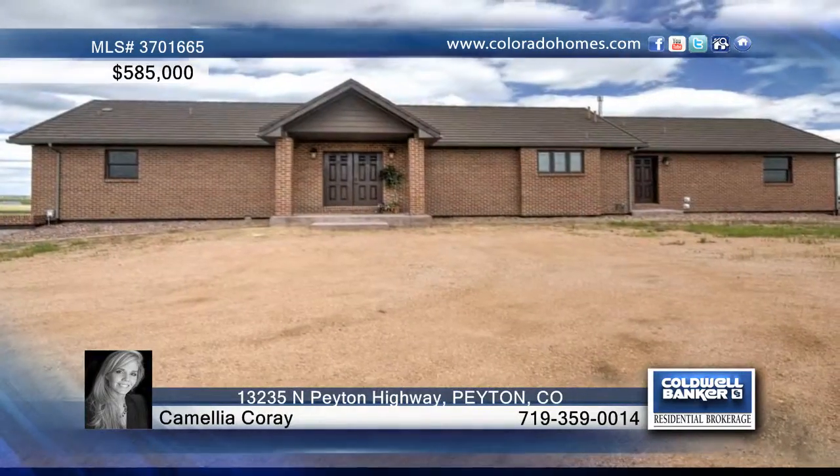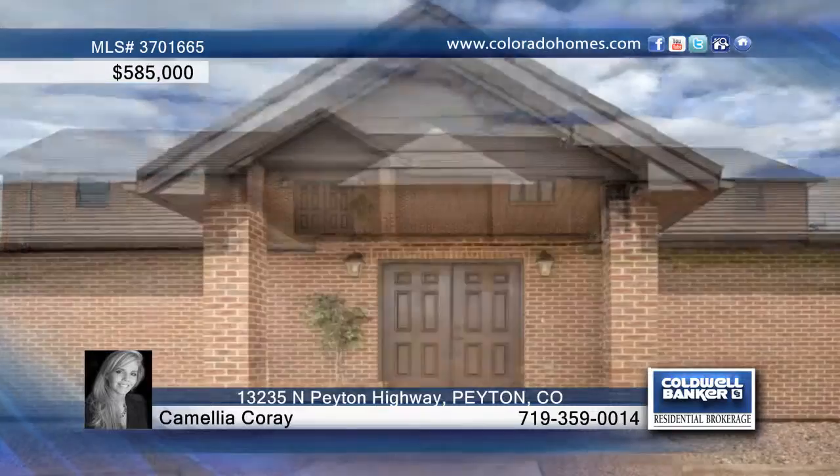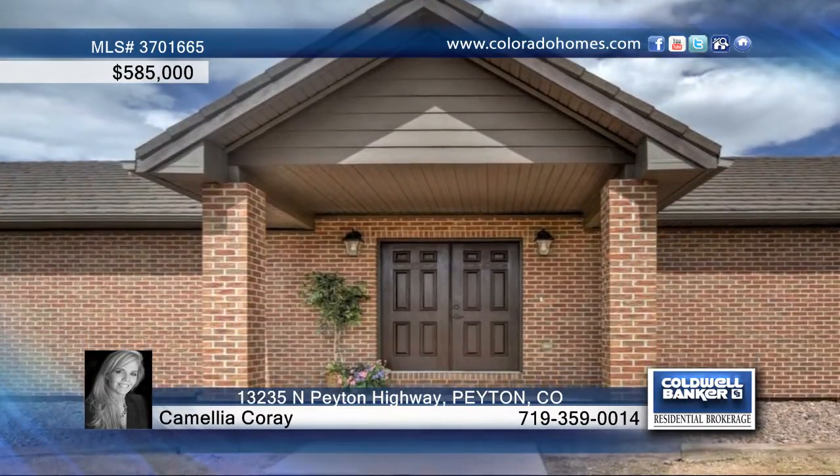Sitting on 35 acres of land, this beautiful five bedroom, four bath brick rancher is a peaceful country getaway.